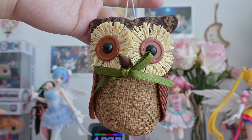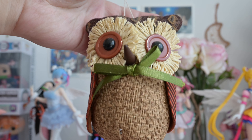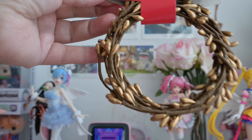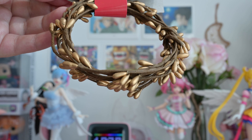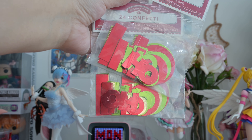A cute owl ornament. A berry garland. And of course, confetti — because why not?